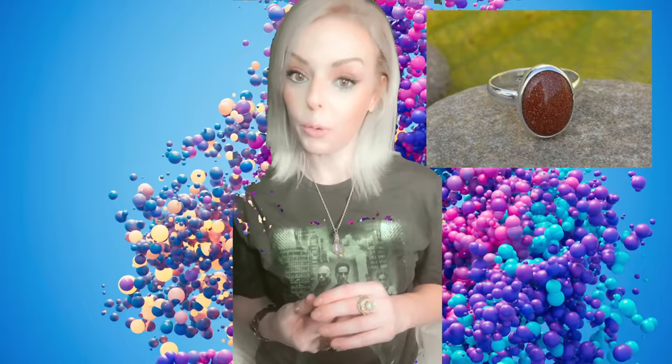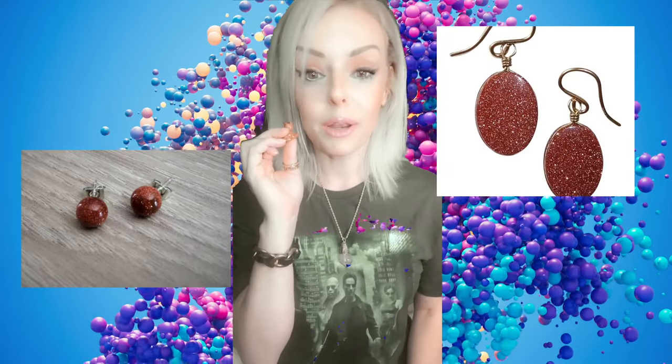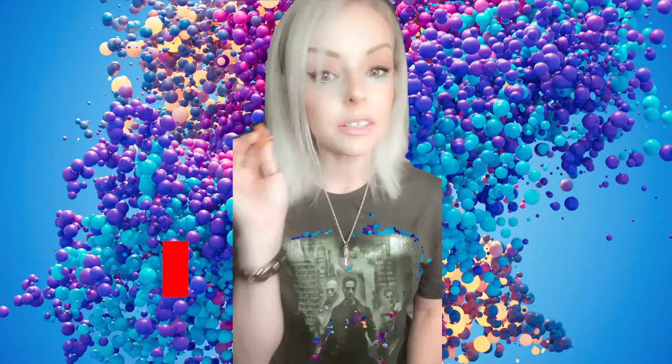Since it is a man-made stone, it's not that hard to come by, and it is not that expensive. Get yourself a little red goldstone charm or something to have on your necklace, or you can get it in a ring or something — it'll be really cool and you'll love it. It will definitely be a conversation starter, and people will be like, 'What is that stone? It's so beautiful.' And you'll be like, 'It's my red goldstone earrings,' or whatever.